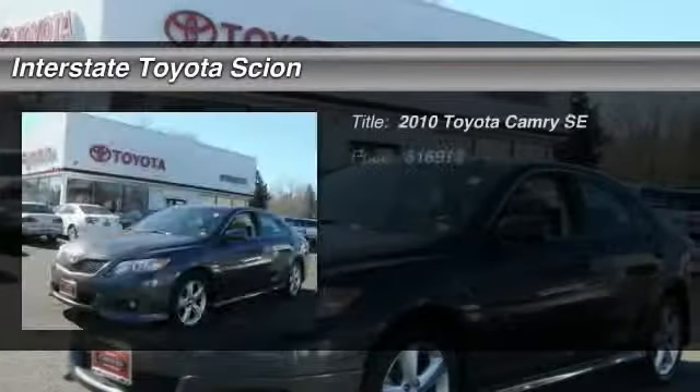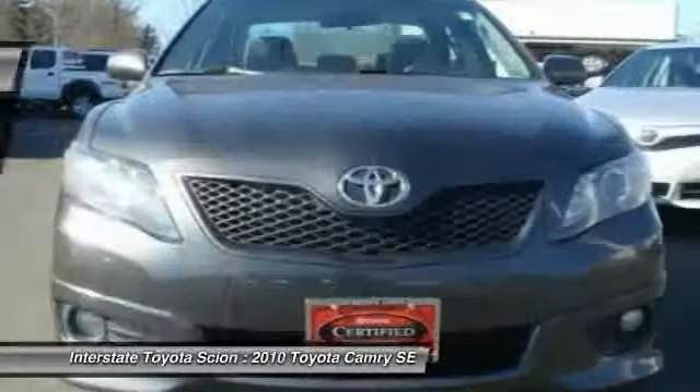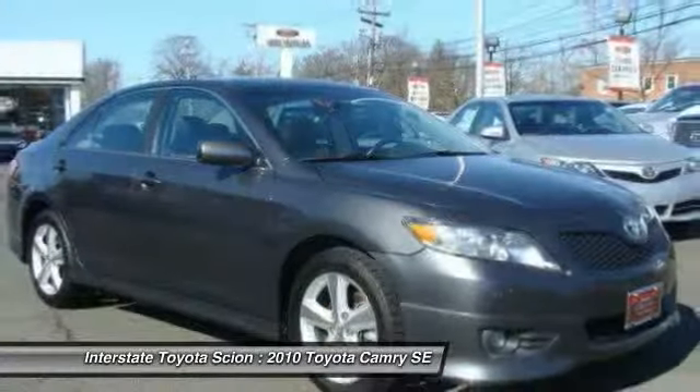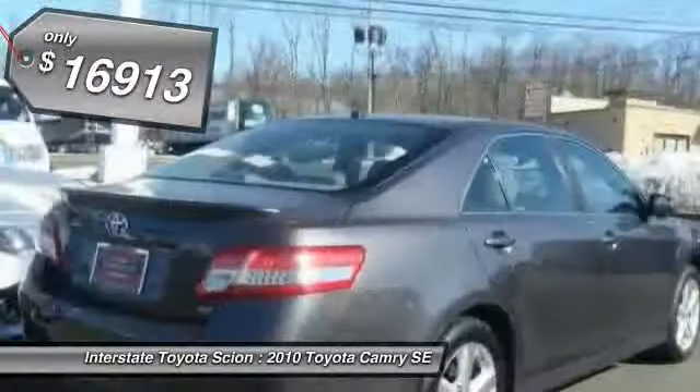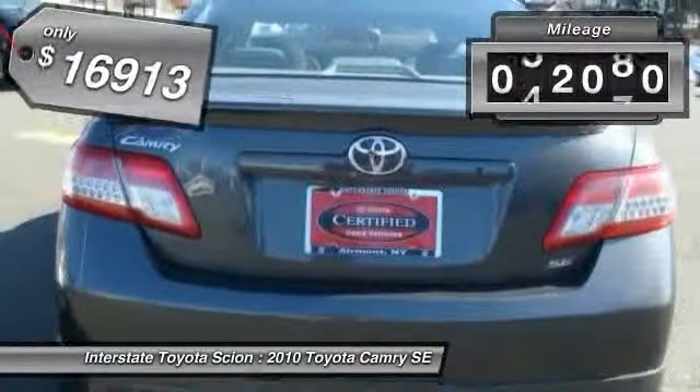The 2010 Toyota Camry. Toyota Camry is an affordable midsize car, reliable and great comfortable commuter car, and is priced below $20,000. This vehicle has less than 55,000 miles.